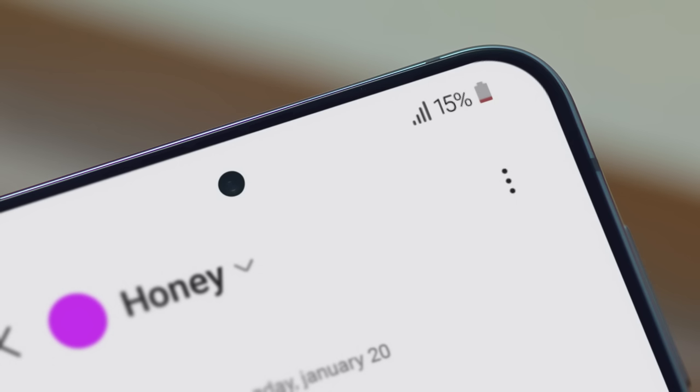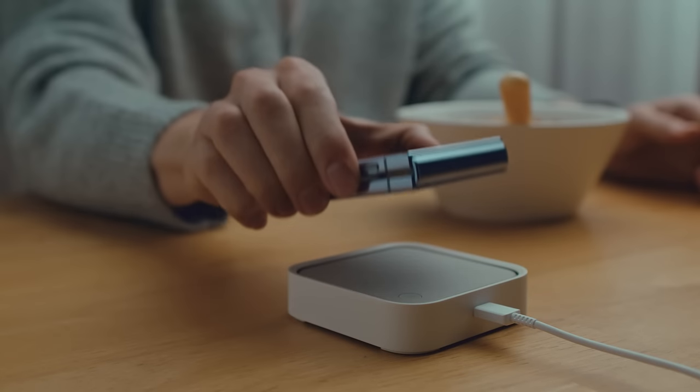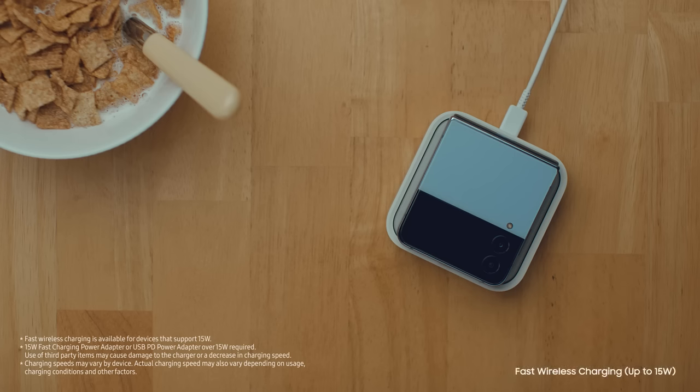Time to power up your phone? Give your smartphone a boost with up to 15 watt fast wireless charging on the SmartThings Station.